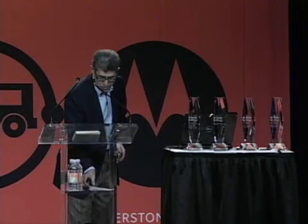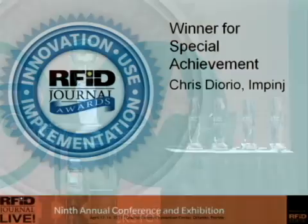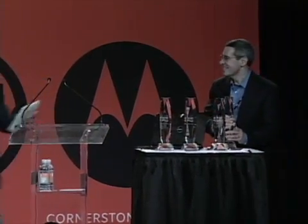And the winner is Chris DiIorio, chairman and CEO of Impinj. I'd like to say thank you to everybody, thank you Mark, and I'll just make a few brief words here.